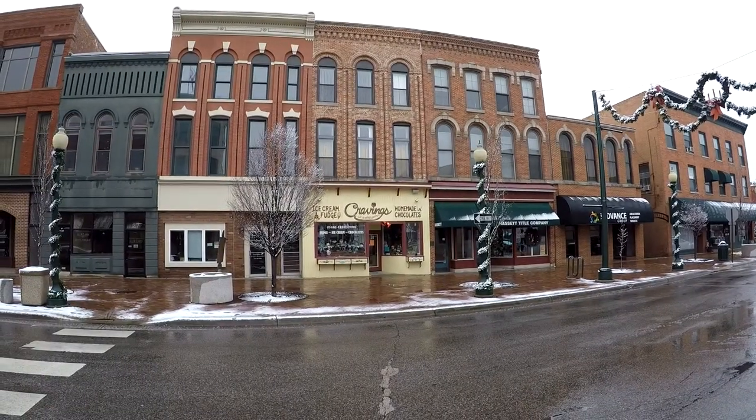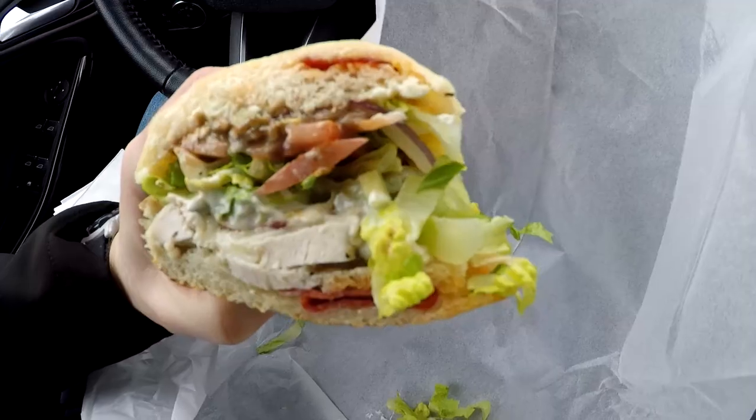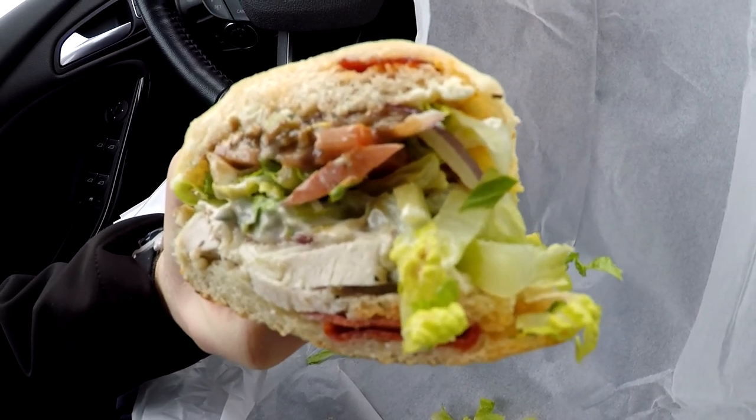Monroe has plenty of great food options, including the homemade bread and sandwiches at the Erie Bread Company. This place will be covered in my Travel the Lights video.